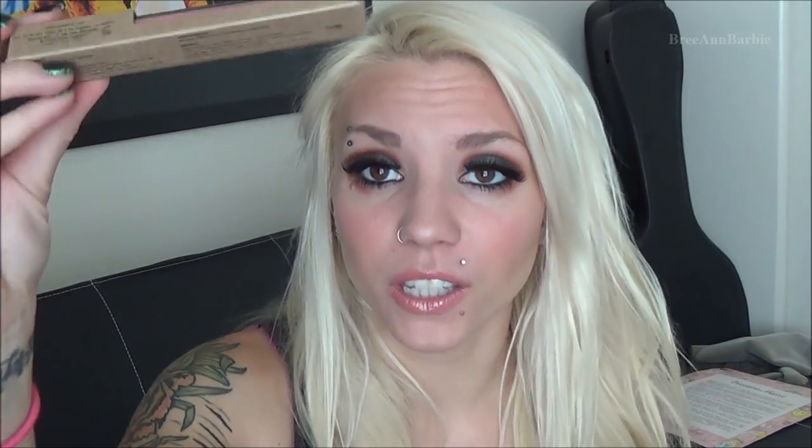I received two Stila lip glosses. The first is the Stila Stay All Day Liquid Lipstick — great pigmentation and it smells amazing. I just opened it and oh my gosh, it smells like frosting! I'm afraid if I put it on my lips I'll just lick it all off because it smells that good. This one is in Bellissima. I also received a Stila lip glaze where you twist the top and the color comes out.